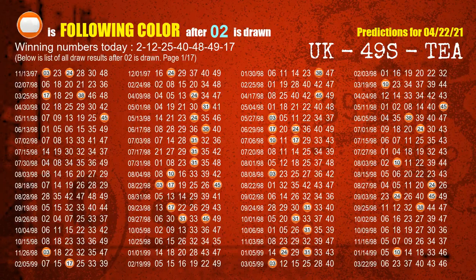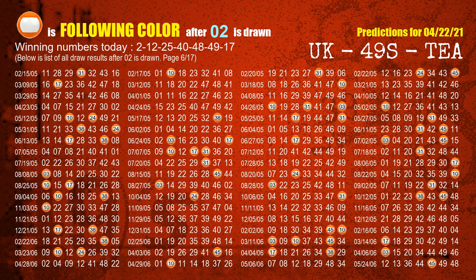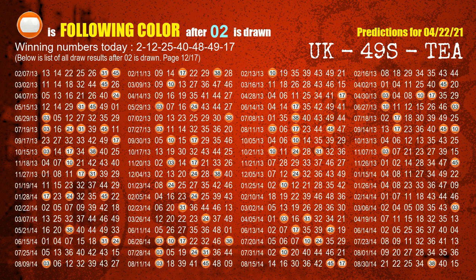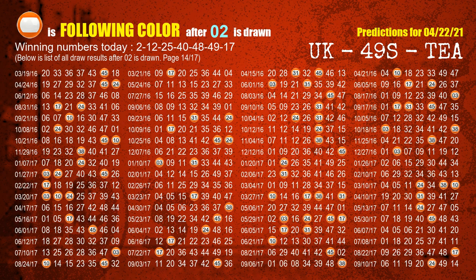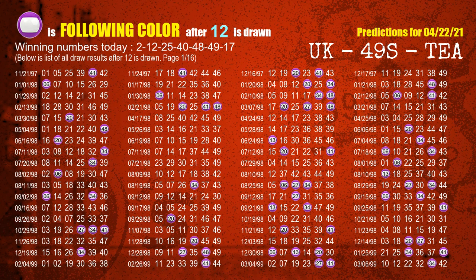Following ball colors refer to the color of those numbers being picked on the next draw after this one. The first winning number is 02. We list all draw results after a draw with 02 as a winning number. The most frequently following color is orange when 02 is the winning number in the last draw. We highlight the color orange with a color ball image for you. The second winning number is 12. The most frequently following color is purple when 12 is the winning number in the last draw.